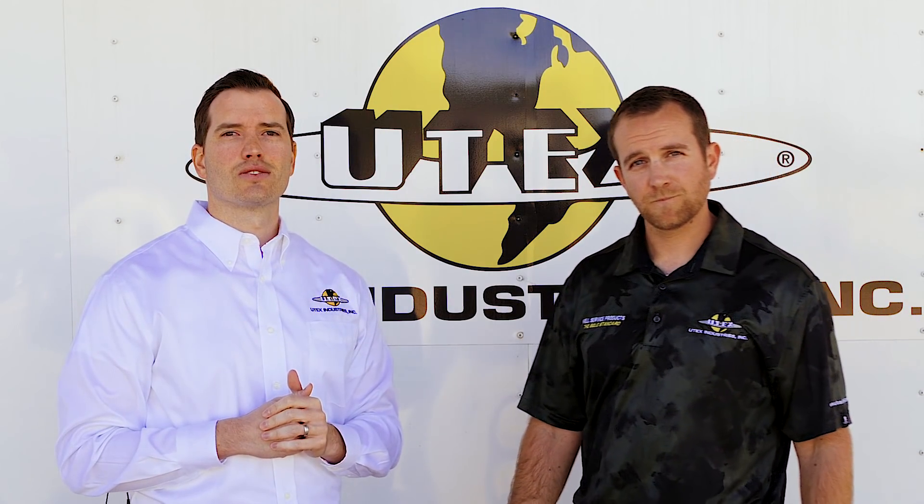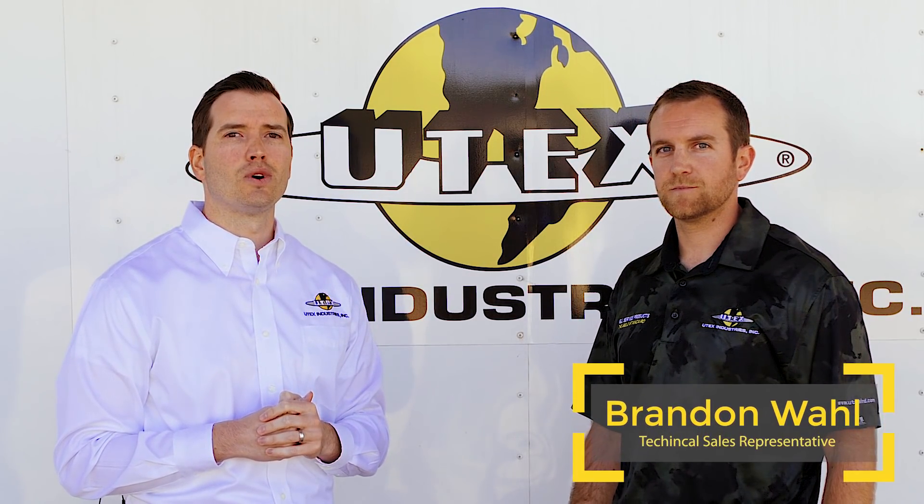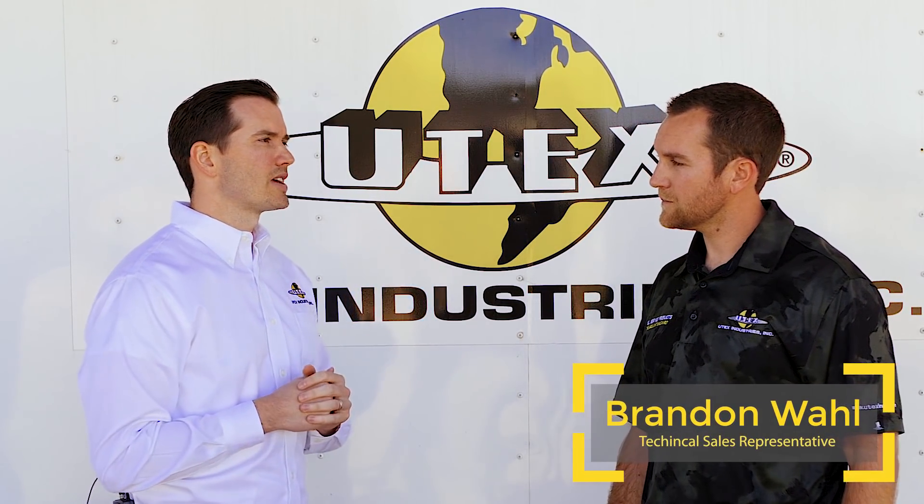Hello and thank you for watching this UTex Industries exclusive look. With me now I have technical sales representative Brandon Wall. So Brandon, I understand that you sell the only patented fabric reinforced header ring on the market today. Could you give us a little bit more information about that product and why you invented it?